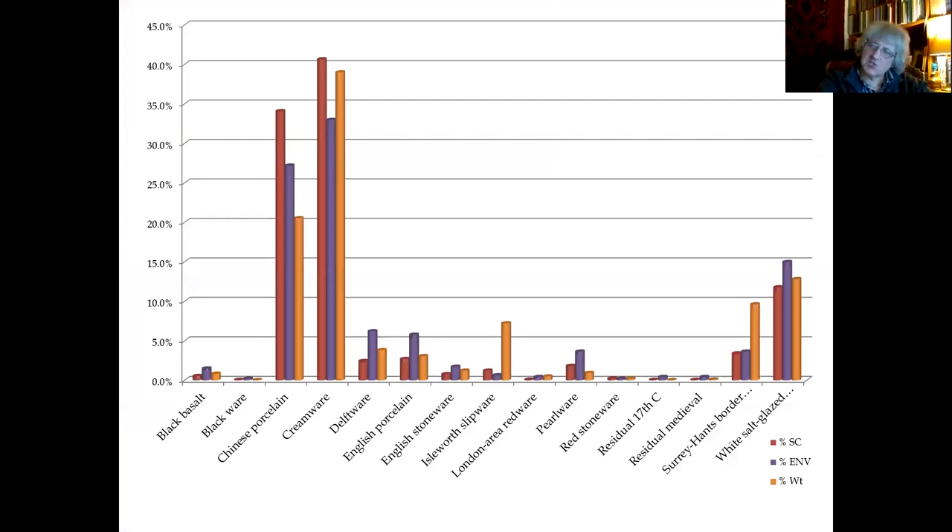As a rough guide, here is a breakdown of the main types of pottery. Creamware comes way out at the top, but very close to that you have Chinese porcelain, and those two wares dominated the assemblage. We also had a reasonable amount of white salt glazed stoneware, and then a good scattering of different types. But it's the creamware and the Chinese porcelain which were dominant and particularly of interest.